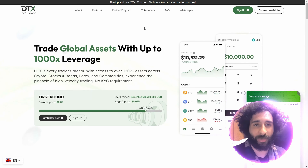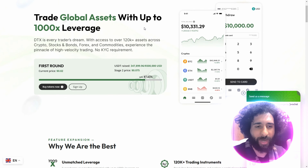And there is no KYC requirement. So you can start trading stocks right here and now.